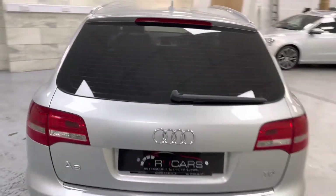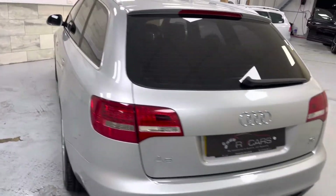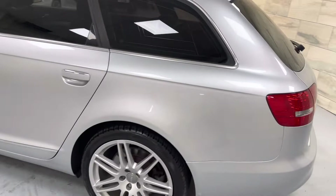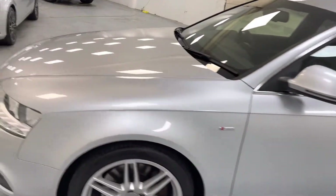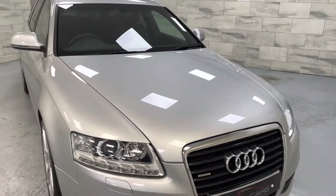Privacy glass, parking sensors, really really tidy car, no damage, nothing worth pointing out to you. Just a super nice car. Drives very well, you can't fault the drive.